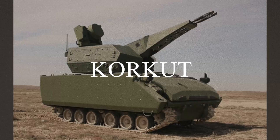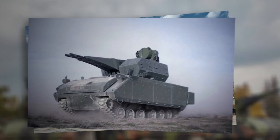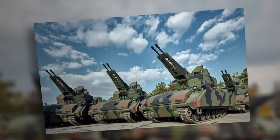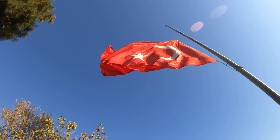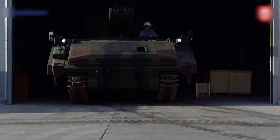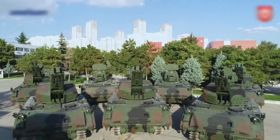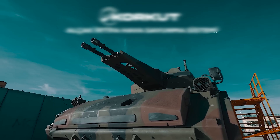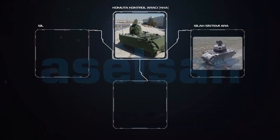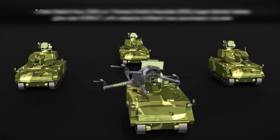Corkut is a self-propelled anti-aircraft defense system developed by the Turkish company Aselsan in collaboration with FNSS for the Turkish Army. The system is based on the ACV-30 Armored Combat Platform, which provides mobility and protection on the battlefield. Corkut is designed to detect, track, identify, and destroy various aerial threats, making it a crucial element of air defense in modern warfare. The system's main feature is a remotely controlled turret mounted on the vehicle's roof, equipped with two stabilized 35mm KDC cannons, capable of engaging aerial threats including air-to-ground missiles, cruise missiles, unmanned aerial vehicles, as well as low-flying helicopters and aircraft.